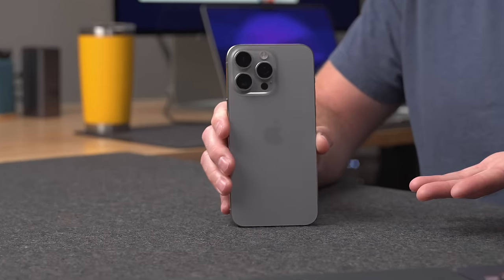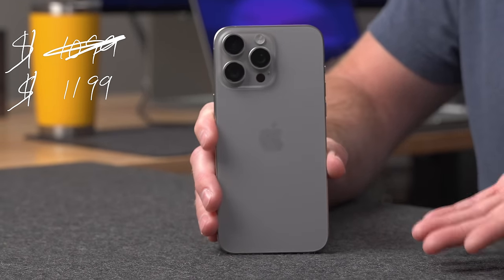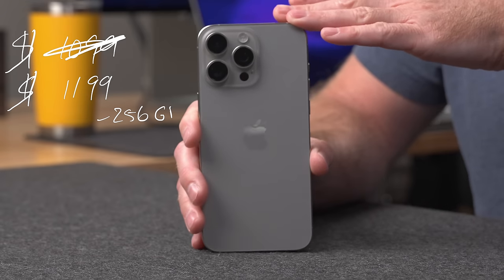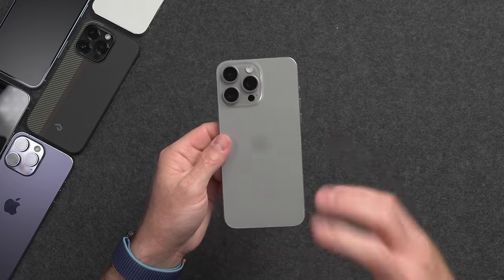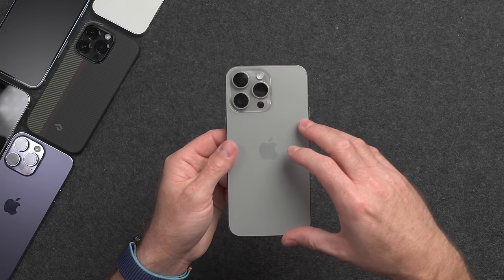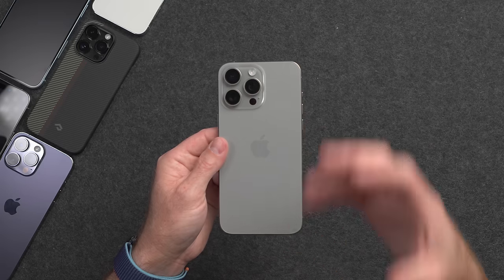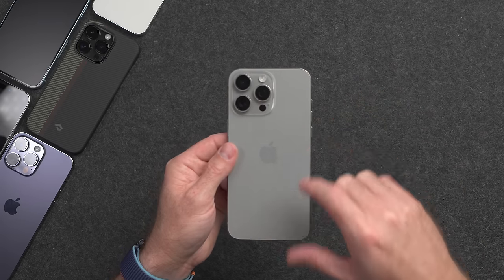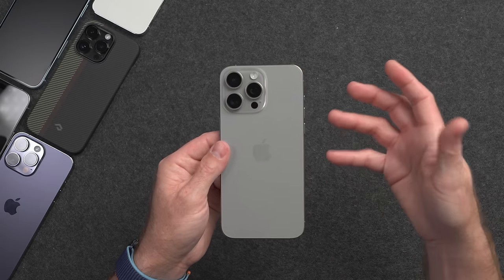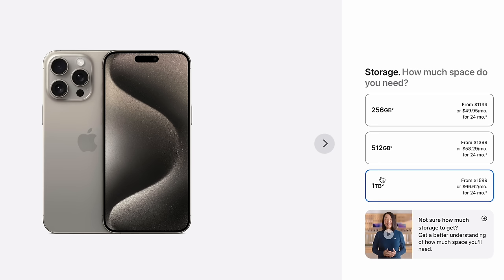The iPhone 15 Pro Max starts off with a slightly higher base price than last year at $1,199. However, with that, you do get 256GB of storage standard. The 256GB version is the one I have here, and I usually find that's the perfect amount for me — storing all the applications, games, downloading movies and TV shows, and still having enough storage for photos and videos until they get backed up to iCloud. You can also upgrade to 512GB or even a terabyte if you need that kind of storage.